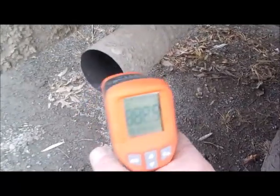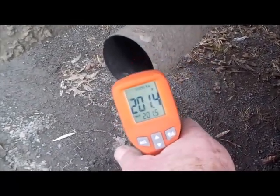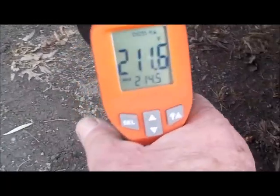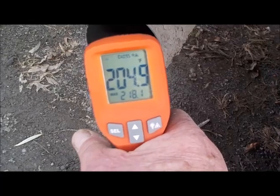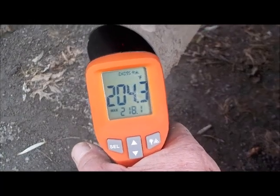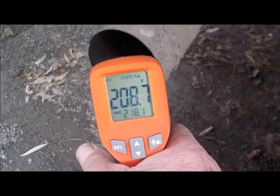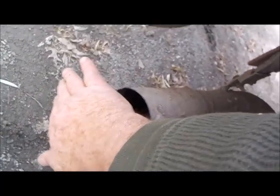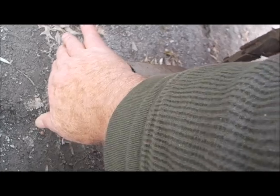I decided just before I shut it off to do the tailpipe too. There's a hell of an exhaust coming out of here. I got about 200 to 220 — that's really the metal, not the exhaust itself. It's been running for a good 20 minutes and I can still hold my hand here. It's hot, don't get me wrong, but I should not be able to hold my hand here.